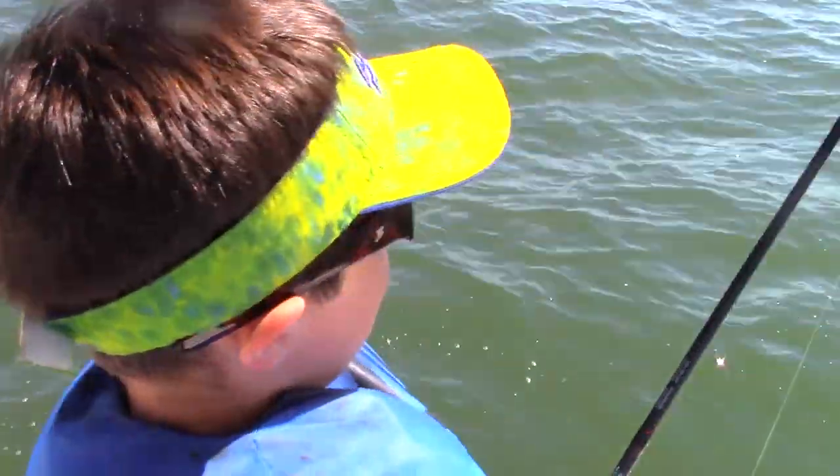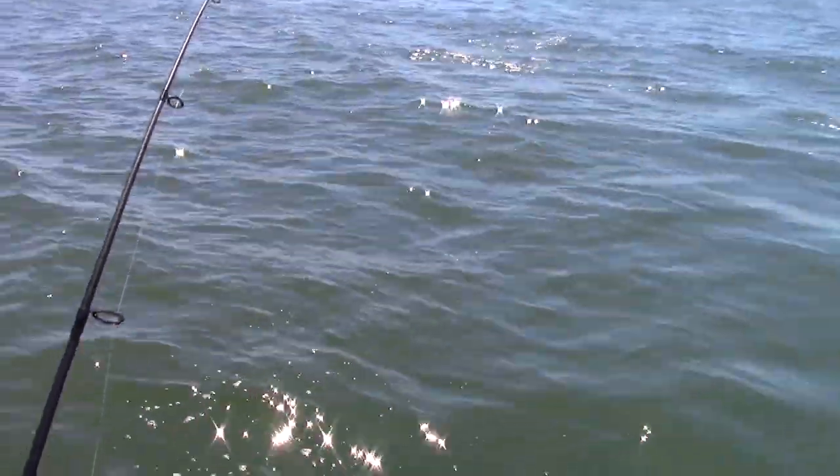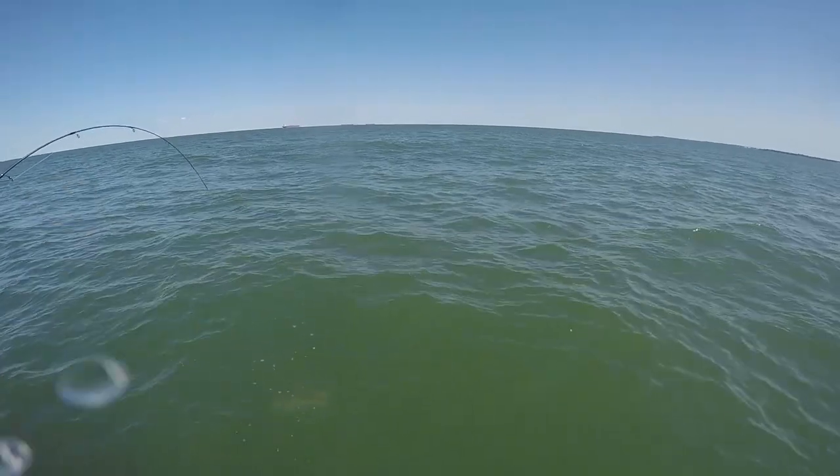What you got, Bradley? A little cobia. A little cobia? Alright. About how big is he there, Captain Clint? Oh, he's probably 25, 28 inches.